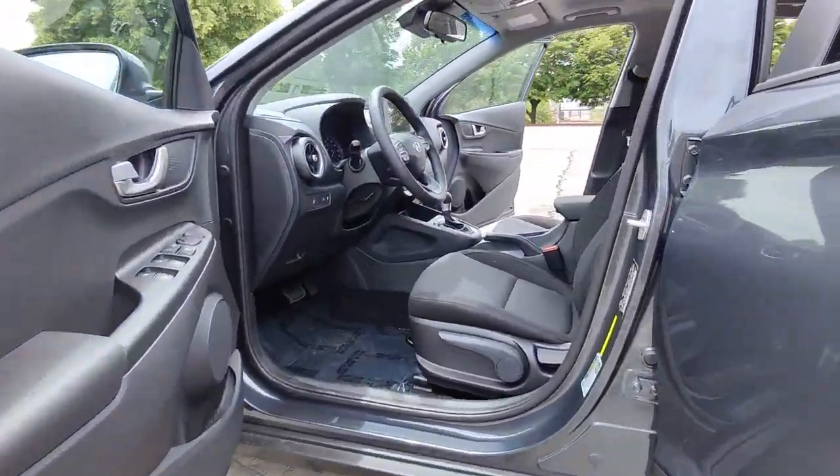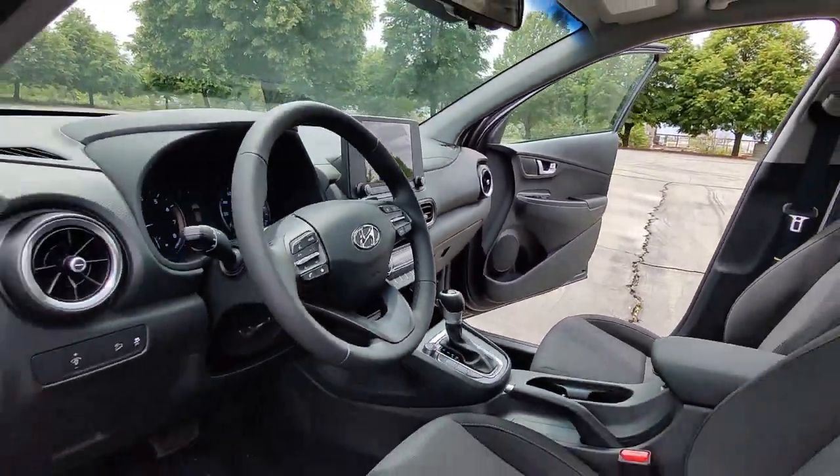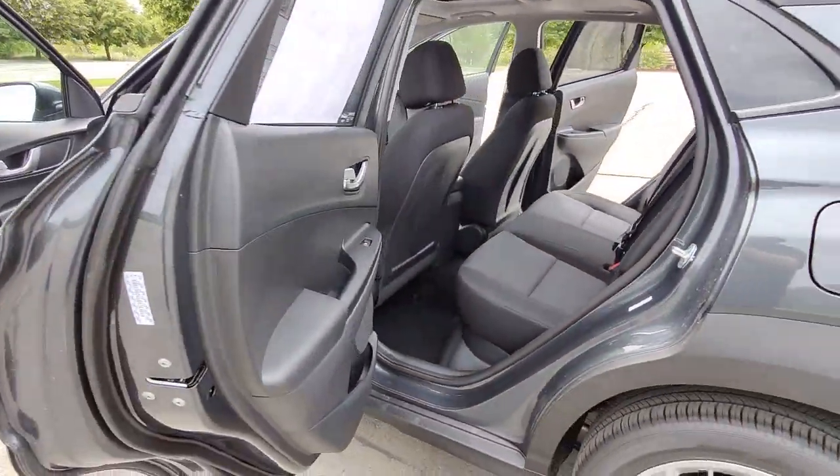These are just some of the great options this vehicle comes with: keyless entry, sunroof, moonroof, heated front seats, electronic stability control, and intermittent wipers.